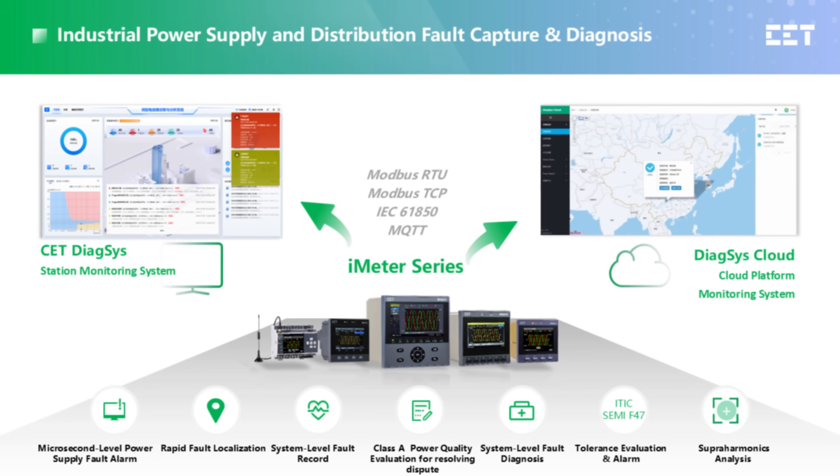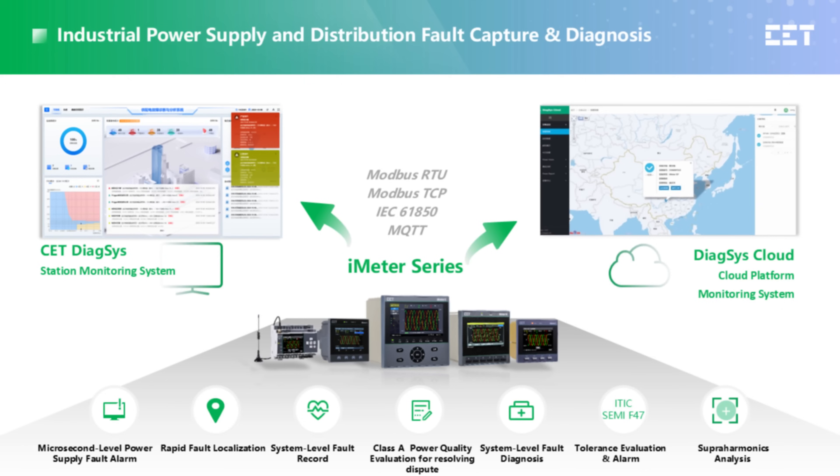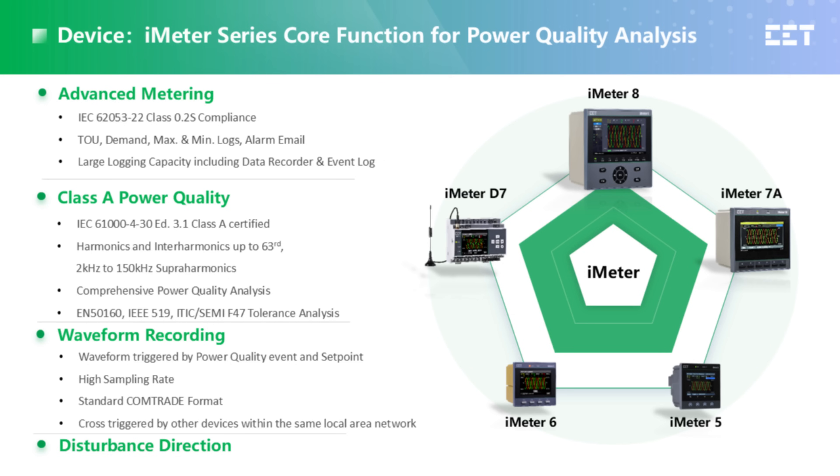The iMeter series are advanced power quality monitoring devices that offer all the above features. They can communicate with your system via protocols like Modbus RTU or TCP, MQTT, IEC 61850, and many other protocols. The iMeter series is widely used in utilities, industrial, and commercial buildings.